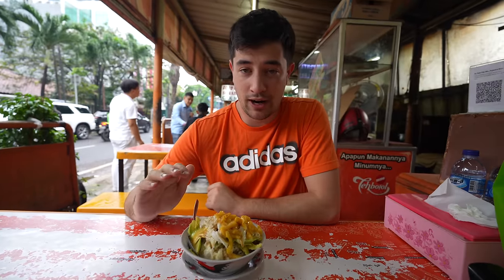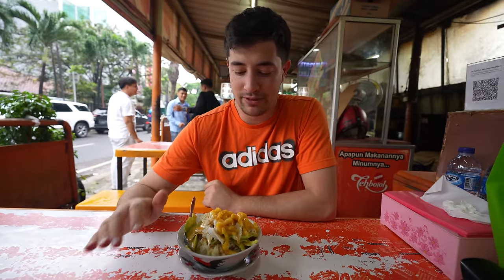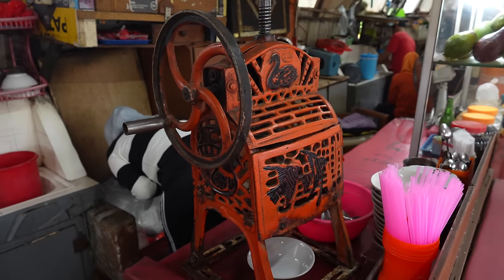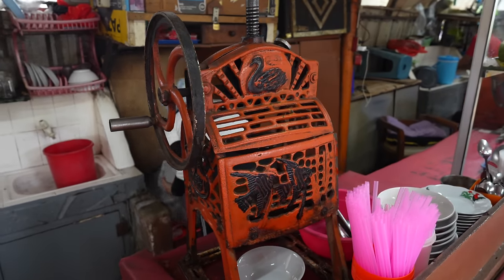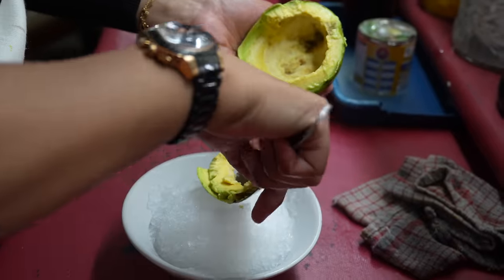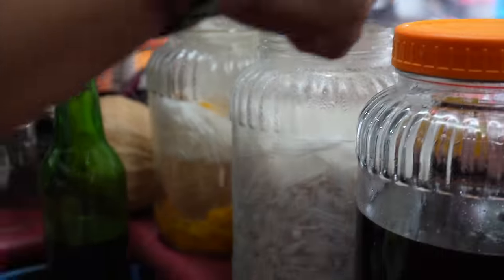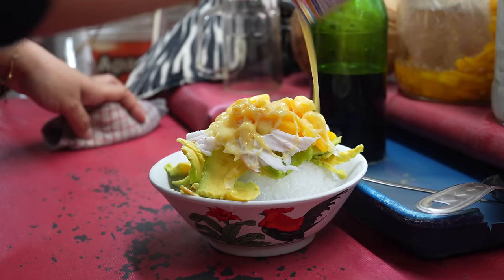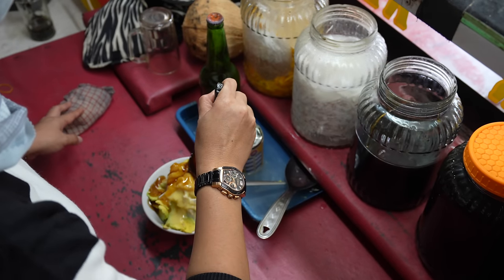To cool off after our day of eating barbecue, we've come to have a shaved ice dessert called Ice Esteller. She has the coolest ice shaving machine — it's like a hand crank to shave the ice — and then she's topped it with avocado, some coconut, some jackfruit, condensed milk, some sauces, all kinds of different things. She really went crazy with all the ingredients.